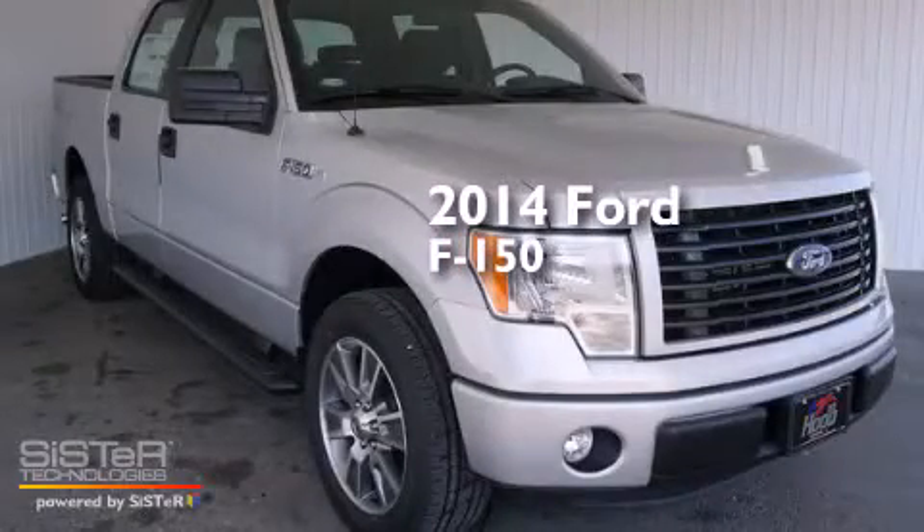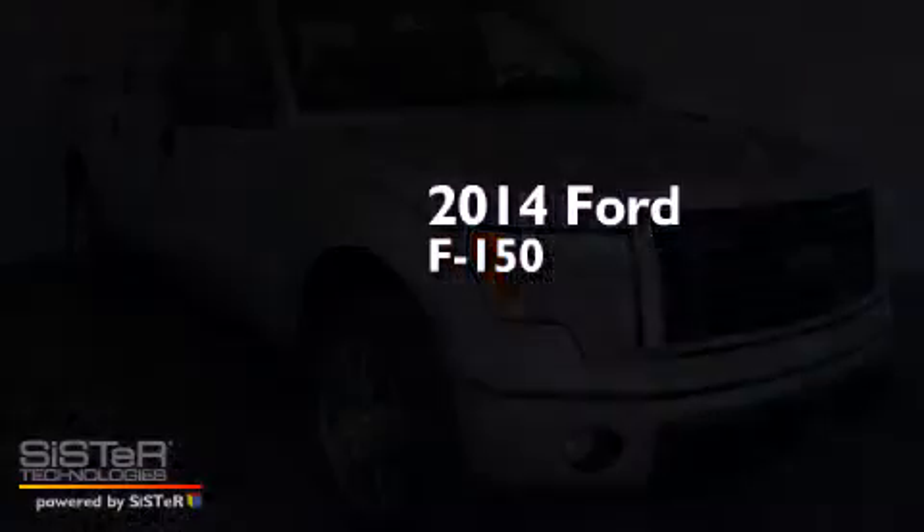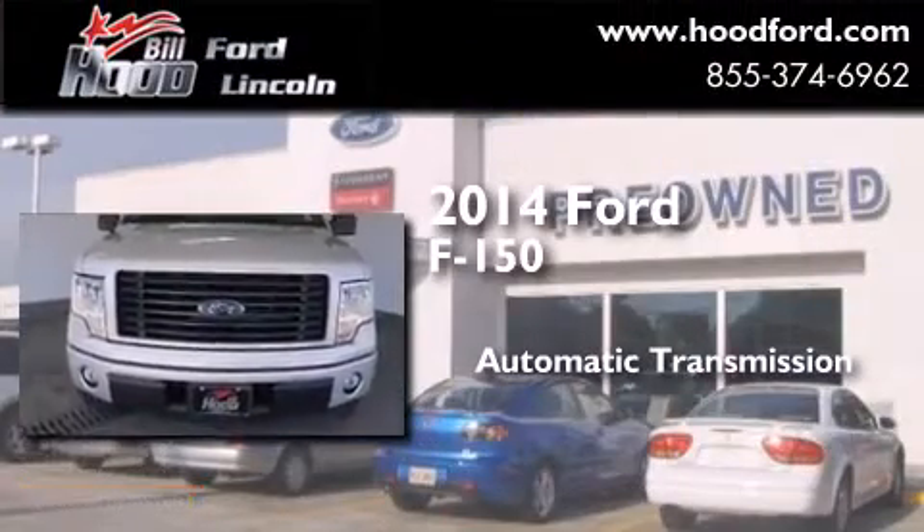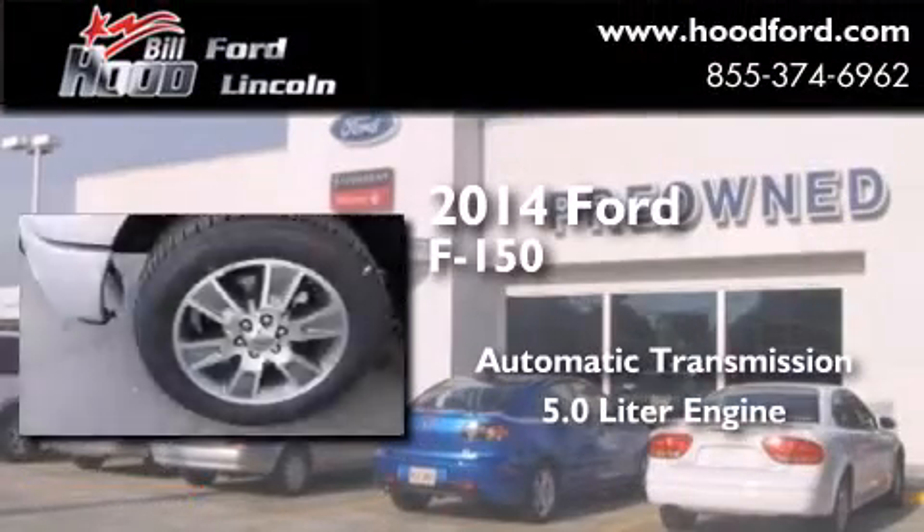This is a brand new 2014 Ford F-150. This truck has an automatic transmission and a 5.0 liter engine.